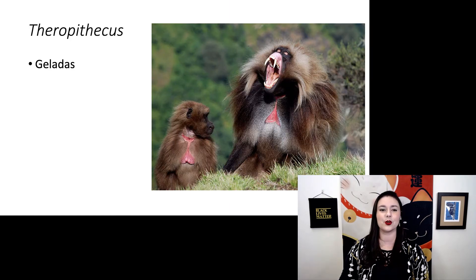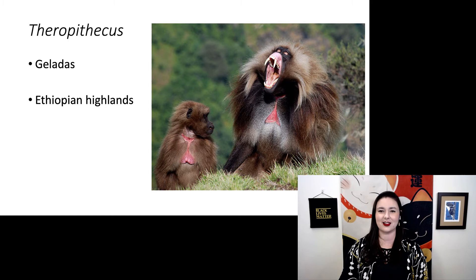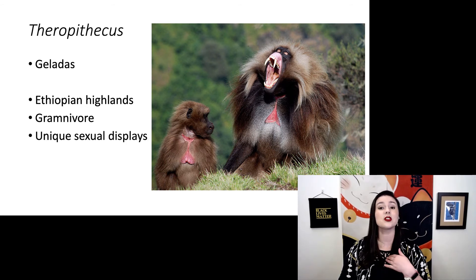Next we have Theropithecus, or geladas, occasionally called gelada baboons. The males have gorgeous fluffy manes. They live in the Ethiopian highlands and have a unique dialect. They are graminivores — they actually sit around and eat grass all day. They have specialized pads on their butt so they can just sit around picking up grass, and their sexual display has moved to their chest rather than their rear end, as it is in most other cercopithecoids.